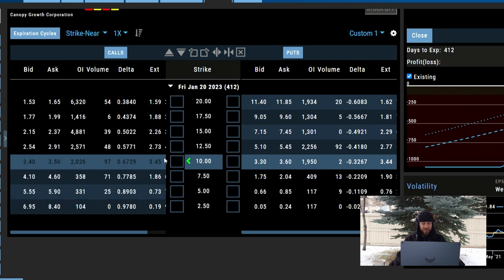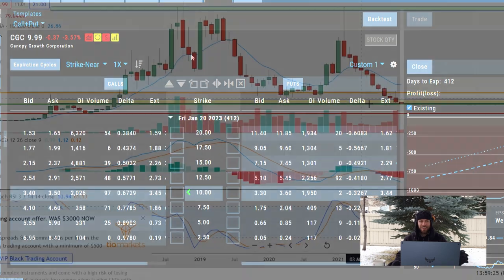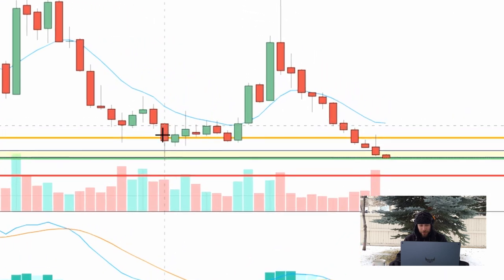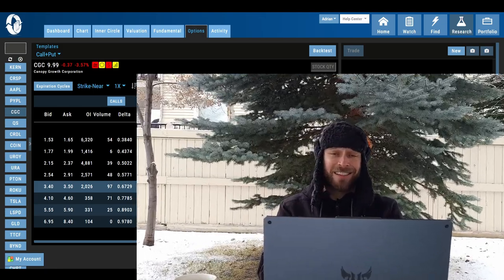For these kinds of options, anything less than a year out I think you're really gambling, because the marijuana sector goes up in cycles. The cycles can last a while — you could see this being low for another eight to ten months — so that's why I prefer going out to those January 2023 expirations.